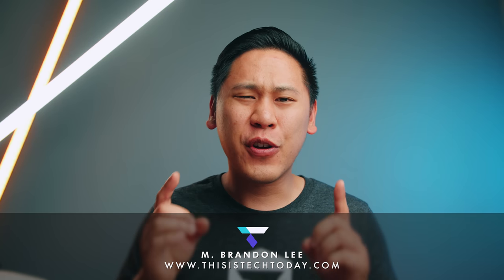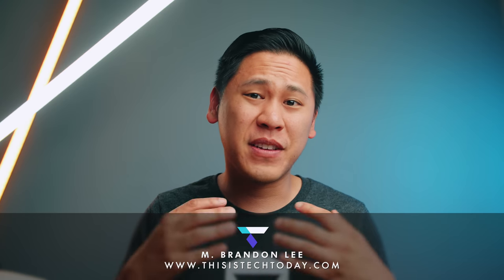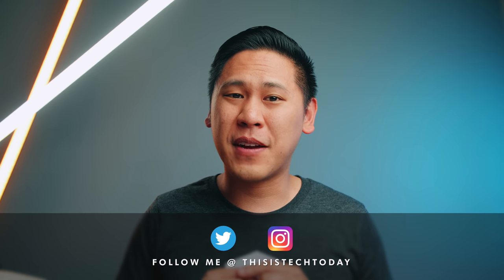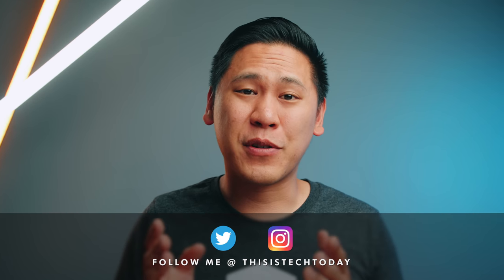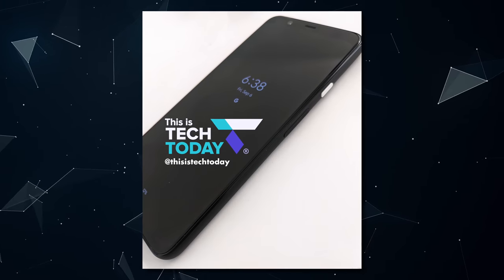Hey friend, Brandon here! There have been a ton of Google Pixel 4 leaks lately and there's a good chance you may have missed some of them, or even missed some of the nuances, because it seems like many people have missed a couple of things right in front of us. I figured it's time for a Pixel 4 update video going through all the leaks since my last leaks video, and there's an opportunity to ask my source for more details.